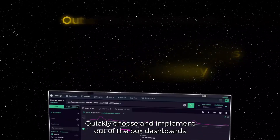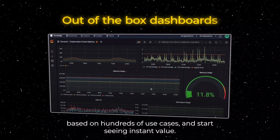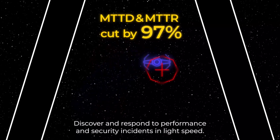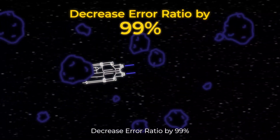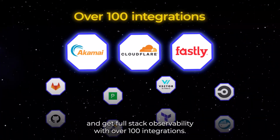Quickly choose and implement out-of-the-box dashboards based on hundreds of use cases and start seeing instant value. Discover and respond to performance and security incidents at light speed. Decrease error ratio by 99% and get full-stack observability with over 100 integrations.